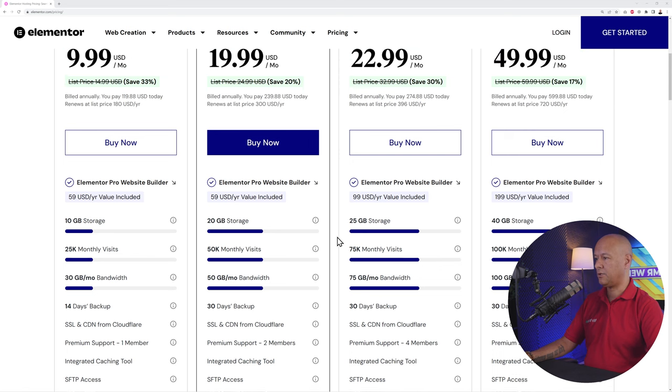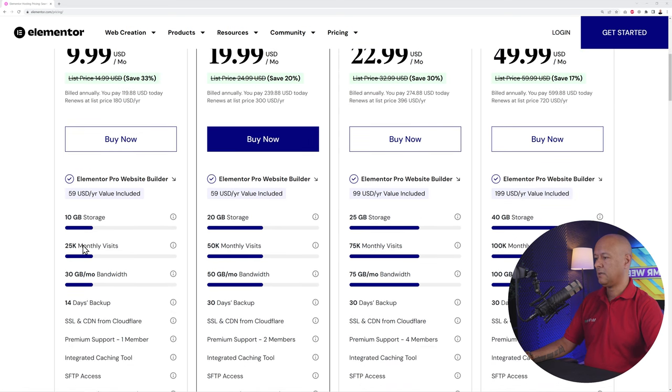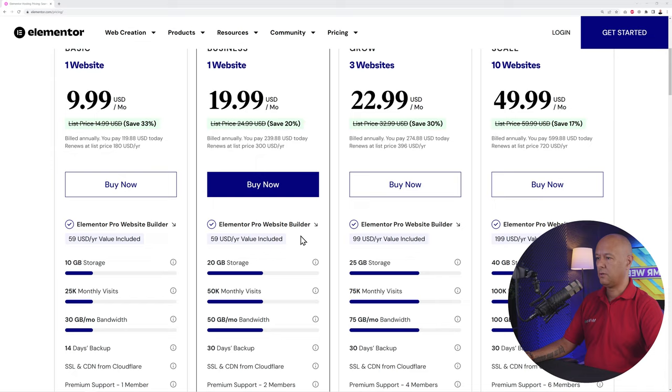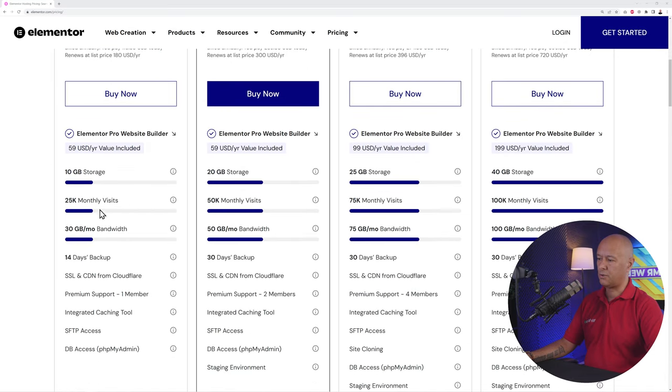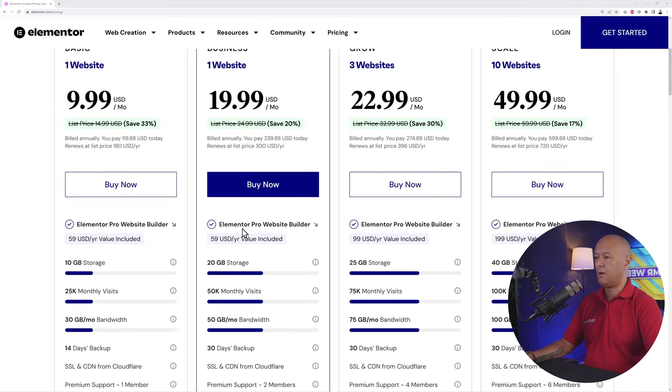The specs are adjusted accordingly: with Basic you get 10 GB of storage, whereas Business gives you 20 GB. Traffic is 25,000 monthly visits on Basic and 50,000 on Business. Bandwidth is also increased from 30 GB to 50 GB. Apart from that, everything is roughly the same.